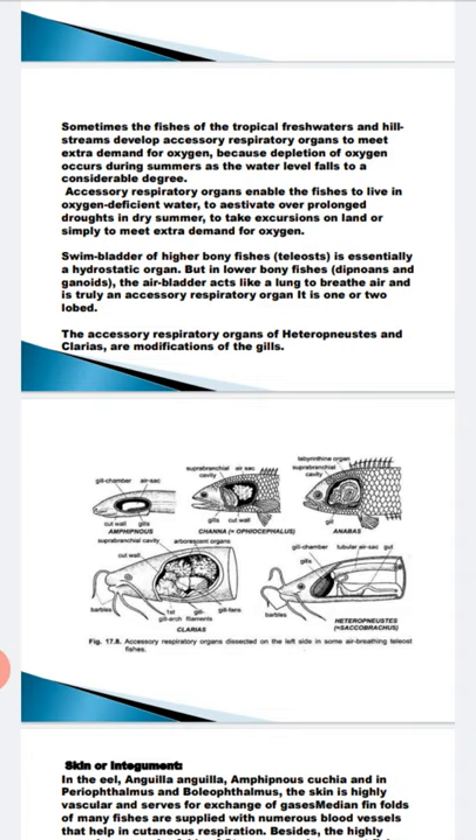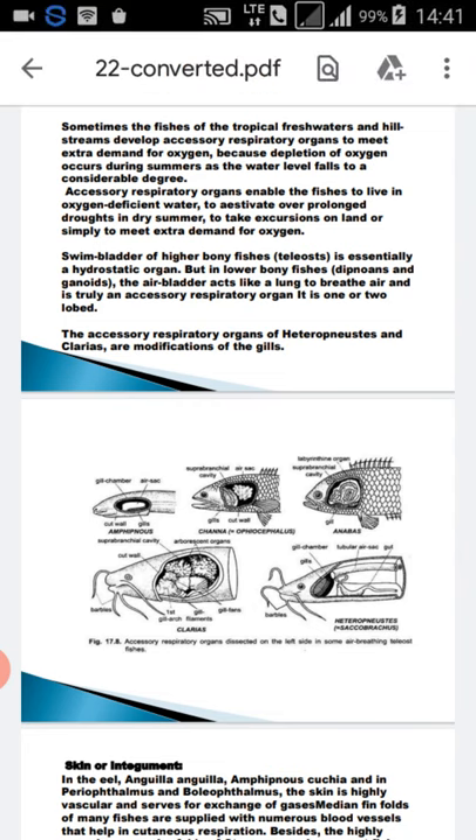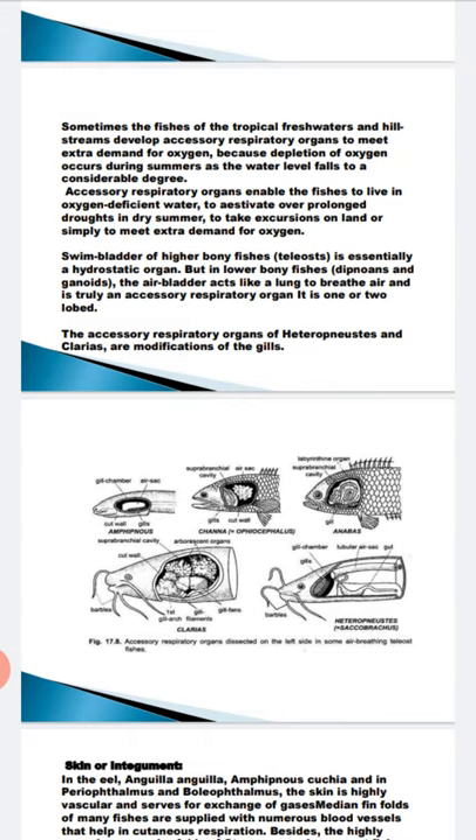In Amphipnous, a gill chamber develops within the skin, so the skin works like an accessory breathing organ. The skin becomes highly vascularized with a rich blood supply, enabling the exchange of gases — this is cutaneous respiration. The median fins also fold and are supplied by blood vessels, helping in cutaneous respiration. Highly vascular opercular folds are found in sturgeon fishes and catfishes, where they act as accessory breathing organs.